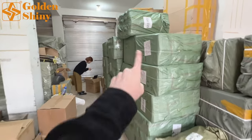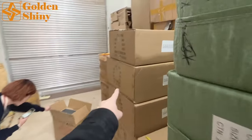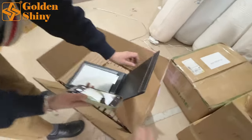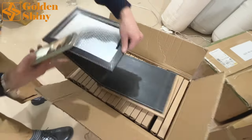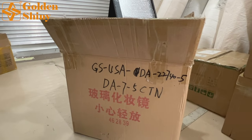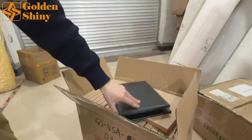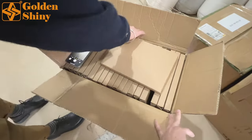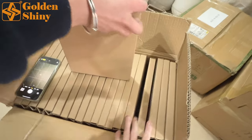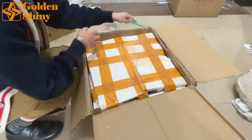Next we need to inspect the carton boxes in this area. This is a mirror set. The shipping mark shows a total of five carton boxes — 40 pieces per carton box, arranged in two layers with 20 pieces each layer. There is another layer underneath, so two layers making 40 pieces per carton.